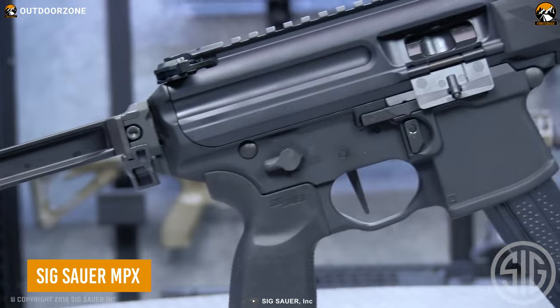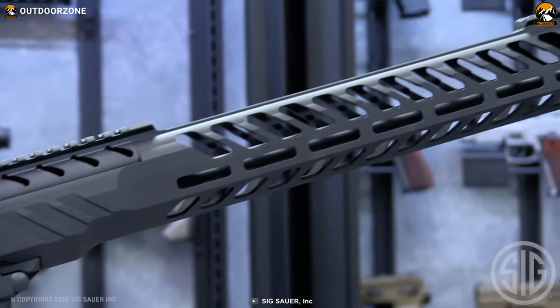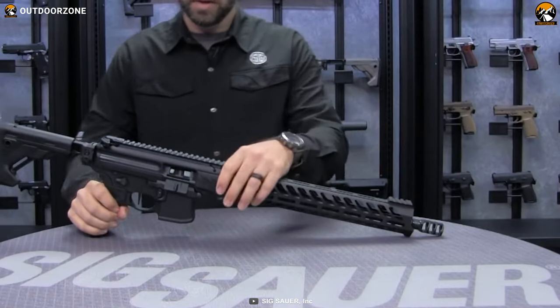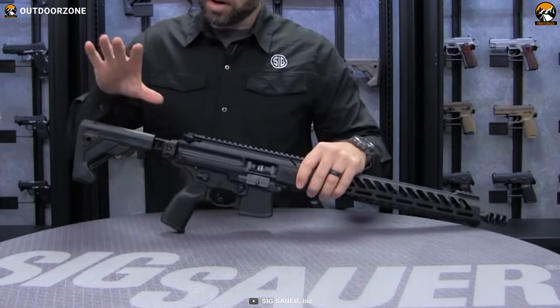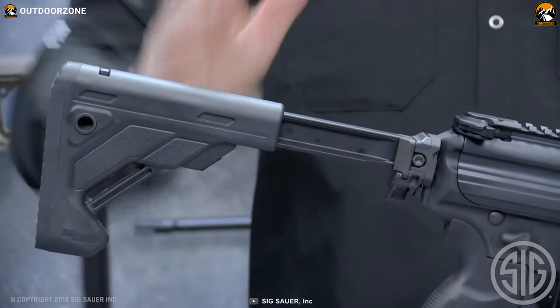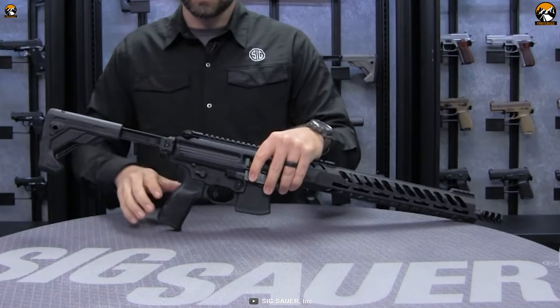Meet the MPX — one of the industry-leading pistol caliber carbines from Sig Sauer. Being competition-ready out of the box, this gun has a retractable stock that can be adjusted according to the user's preferences. As the gun uses its own MPX magazines, users will find this semi-auto firearm quite convenient — just like the Boogeyman did.